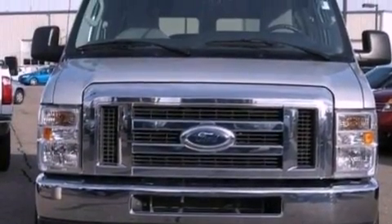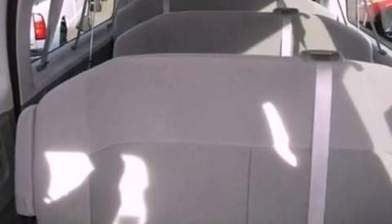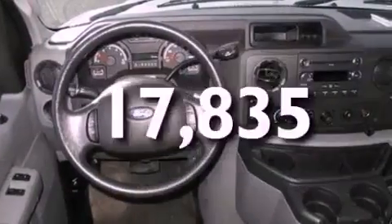An illuminated driver's side vanity mirror, 12-volt power outlets, privacy glass, an anti-lock braking system, and air conditioning. This vehicle has fewer than 18,000 miles on the odometer.